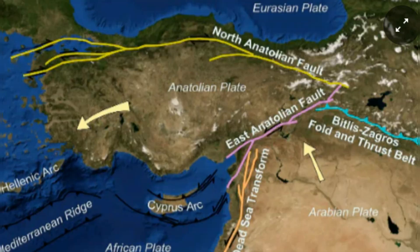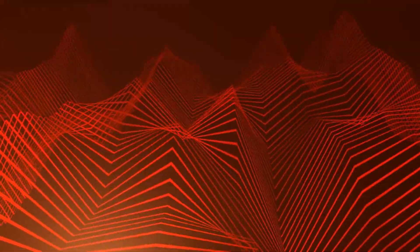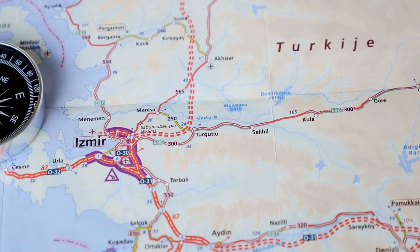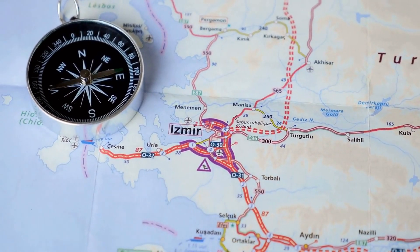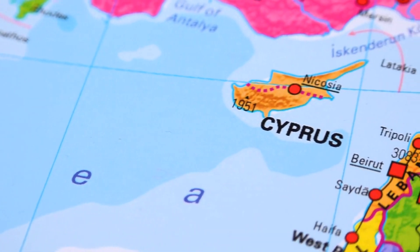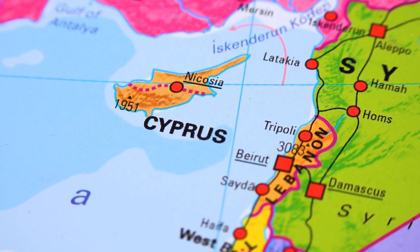Turkey, located in the seismic zone on the Anatolian tectonic plate, is constantly monitored by scientists due to its high seismic activity. The earthquake was the result of the movement of the East Anatolian Fault Line, placed in the southeast of the country. The epicenter of the earthquake was along the southern border of Turkey, and tremors were felt across a wide region including Cyprus, Lebanon, and Egypt.